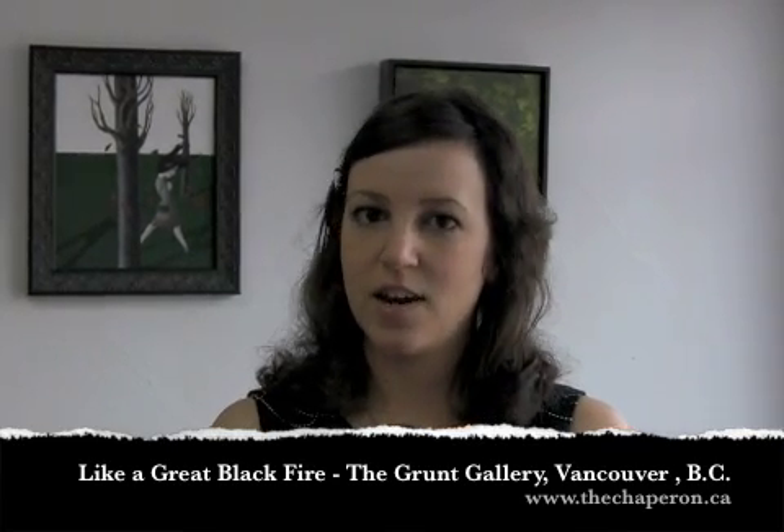I do have one upcoming show in 2011, a solo show that I'm preparing for this year. It's at the Grant Gallery in Vancouver, BC, and the show will be called Like a Great Black Fire.